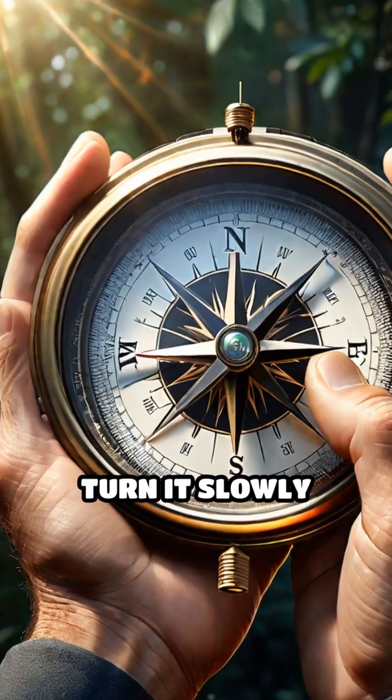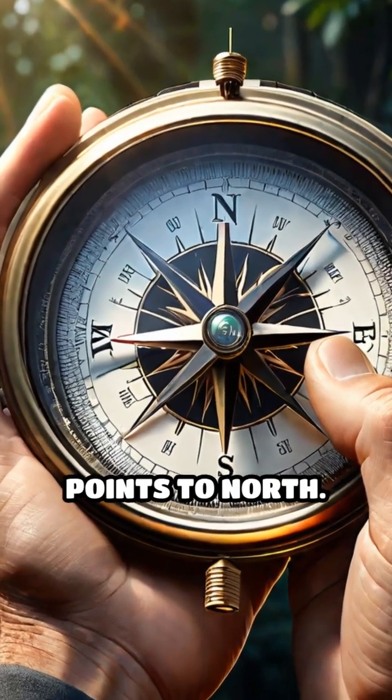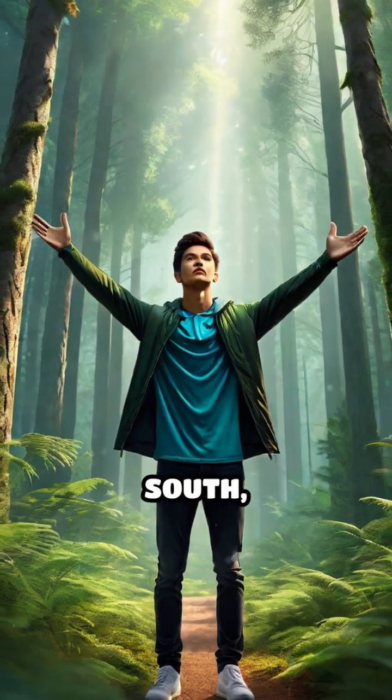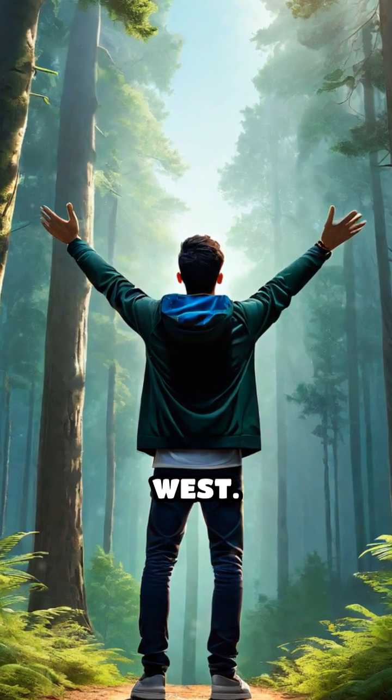When holding a compass, turn it slowly until the needle points to north. The direction directly ahead of you is north, behind you is south, your right is east, and your left is west.